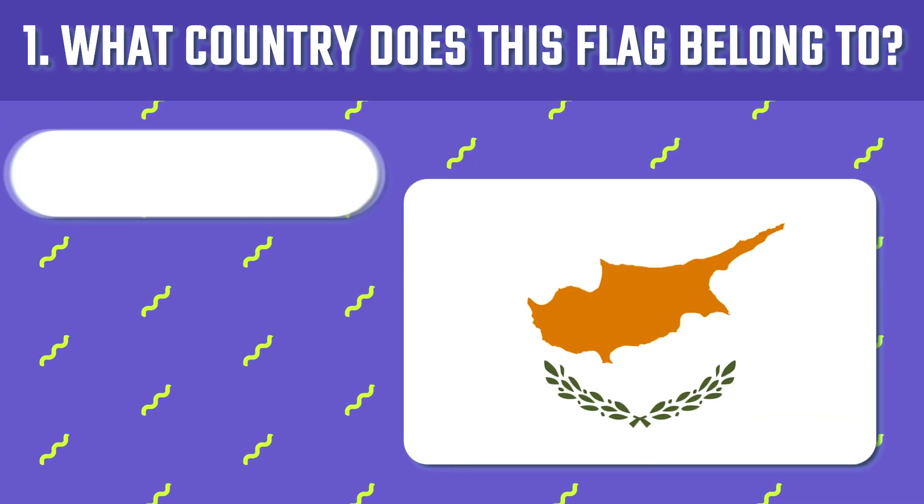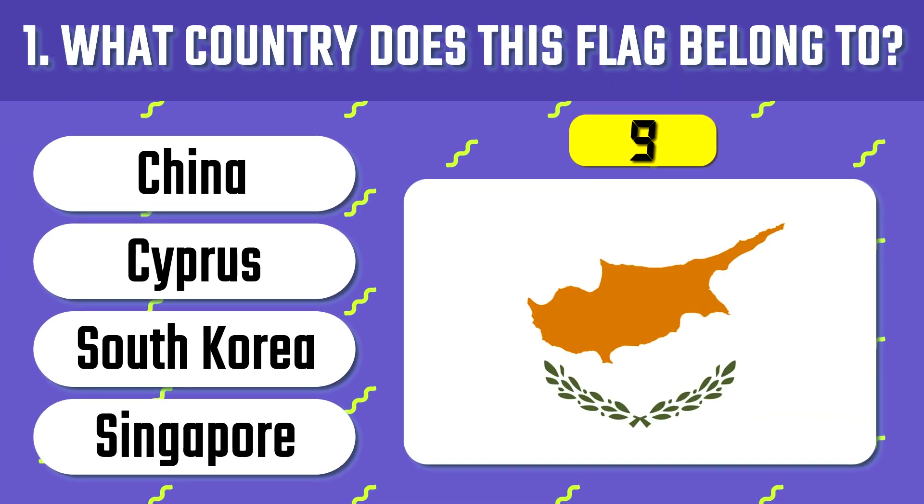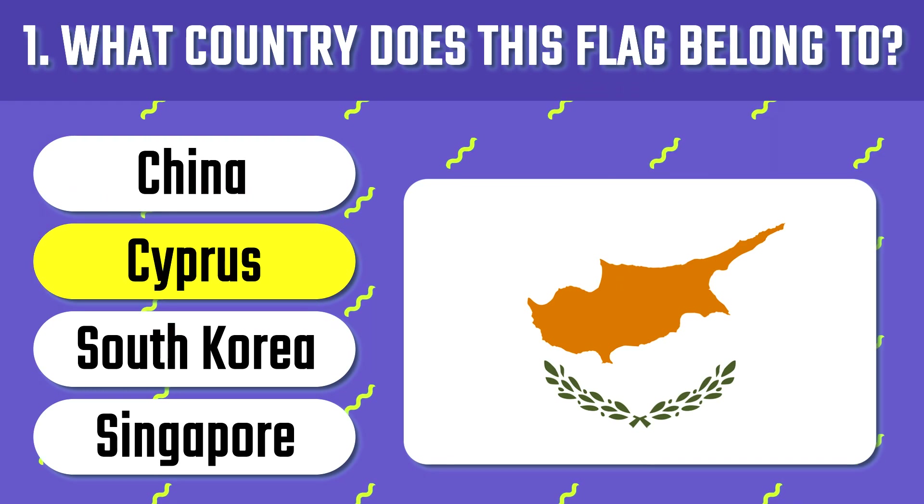What country does this flag belong to? Cyprus. It is one of the oldest wine-producing countries in the world.